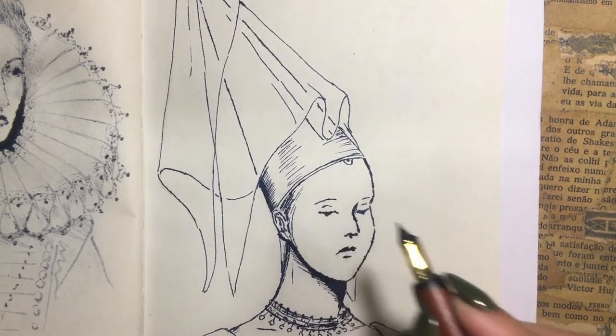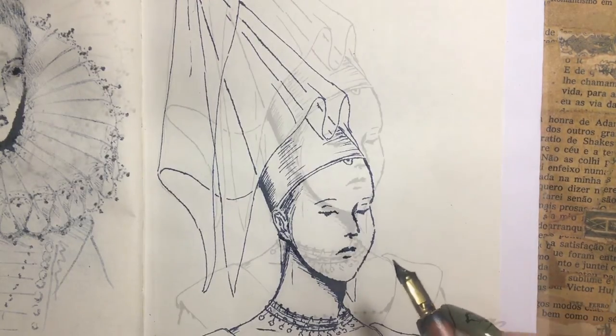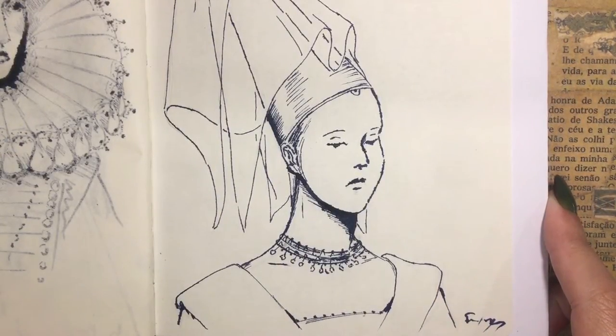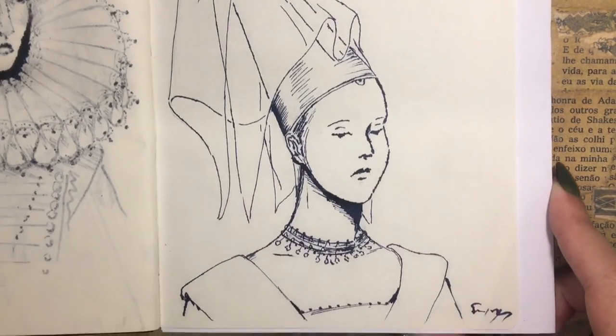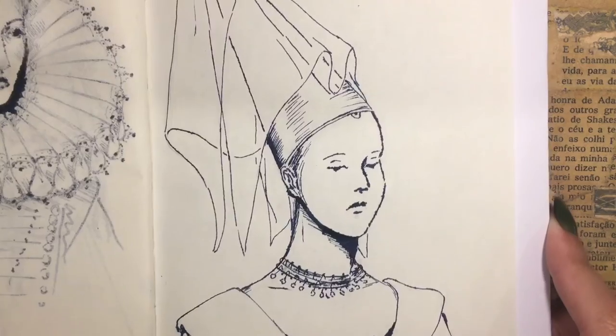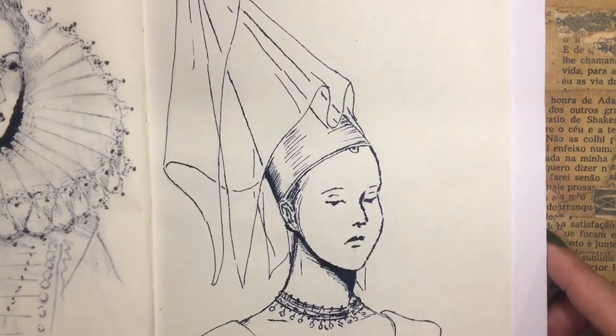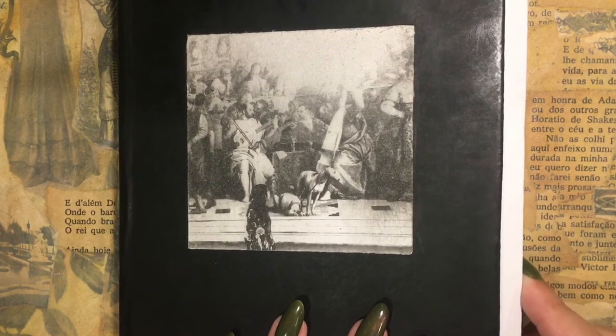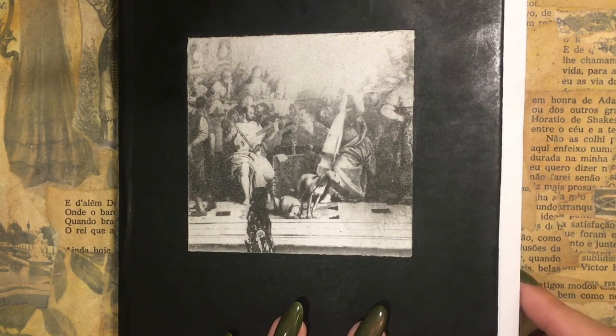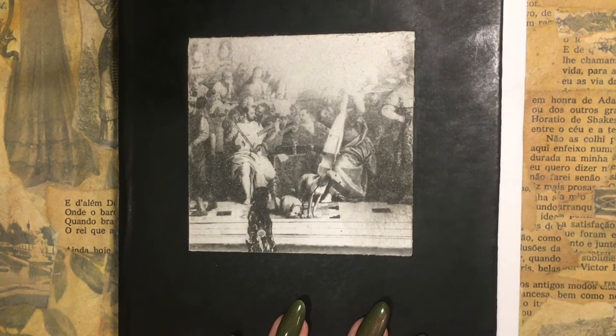Did you ever think about trying one of these hats, perhaps pretending to be a princess in a castle? Or would you avoid wearing such a towering hat as much as possible? Let me know in the comments, and as always, feel free to comment with your favorite historical fashion trends — they may be sketched in future videos. Thank you so much for watching, I hope you have enjoyed it!